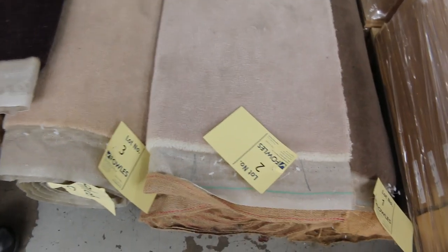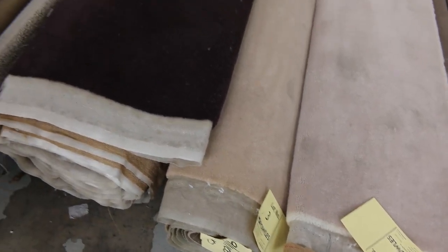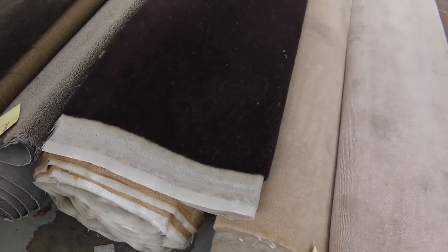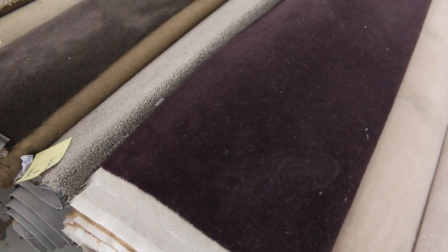Let's start off with our Rollins Offcuts. Have a look at these beautiful quality wall carpets — the plush pile there. We've got some nice beiges, some dark colors. These would normally retail around about $300 to $350 a meter. We're going to clear them out from as low as $25 a broadloom meter, so some nice little offcuts there to start us off.